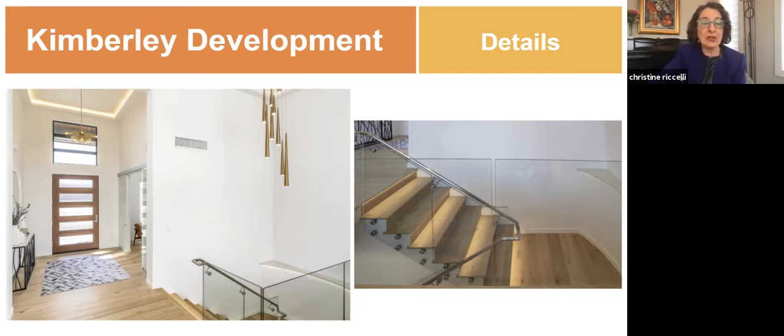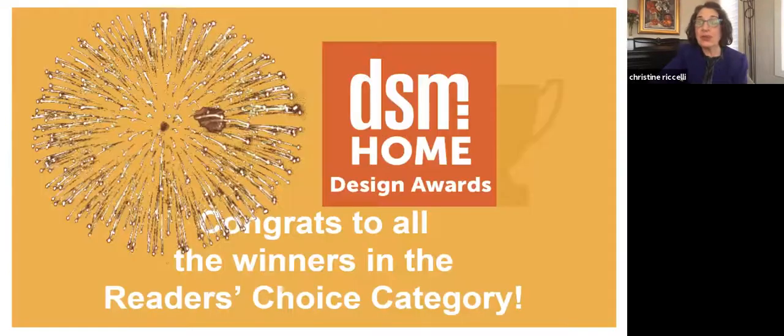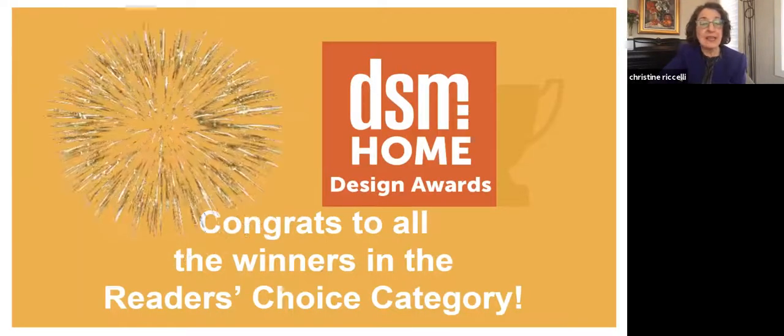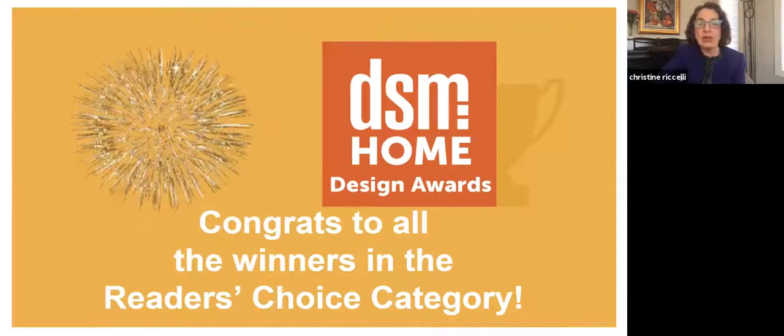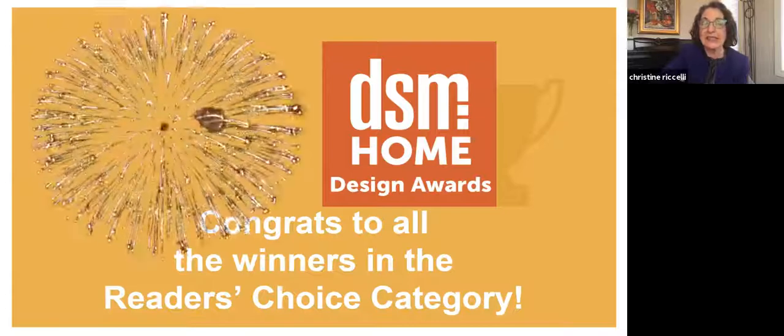Beautiful — look at that staircase. And for Homes, Roland Construction Company is the Reader's Choice for their entry in Contemporary Architecture. Congratulations to all. I also encourage you to go to the website where you can blow up the pictures really big on your computer. It has all of the finalists and all of the winners.